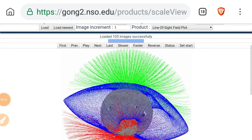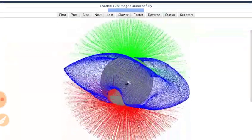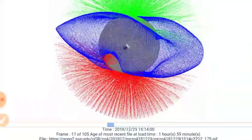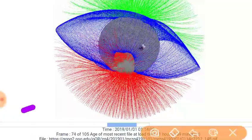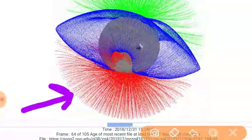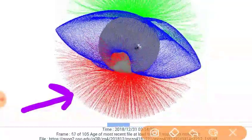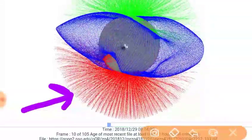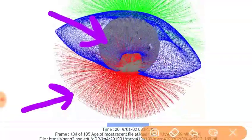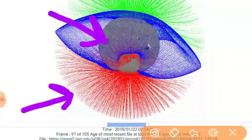Let's look at the Gong2 data — this is the line-of-sight field plot. The fields are being dominated by the positive charge polarity magnetism of the south solar pole. This active region is still helping to pull the equatorial field back up toward the equator, while the south pole is pulling it down toward the south pole. Here's a tug-of-war match going on.